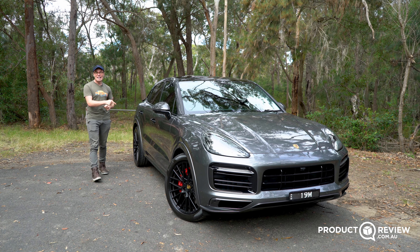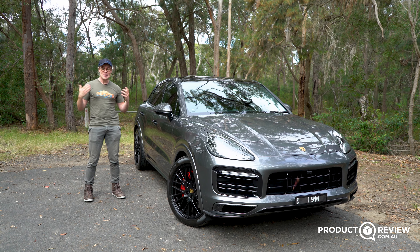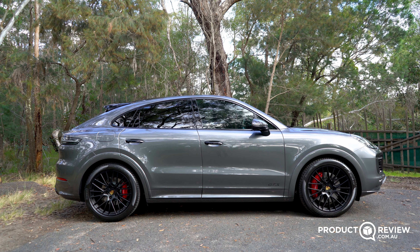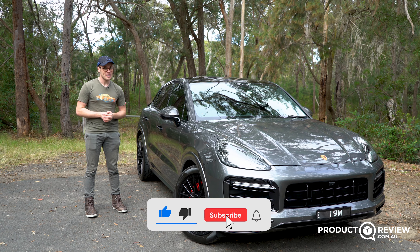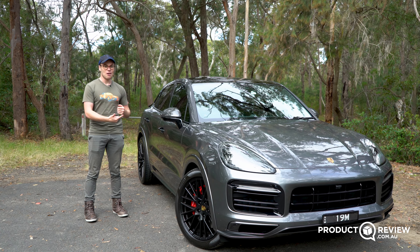The V8 is back, and here it is in the new Cayenne GTS. Today we're finding out if it has been well worth the wait to put the V8 back into its rightful place in the Cayenne. I'm going to let you know if it's worth buying one of these and what it's like to drive. This is Product Review Cars, my name is Cameron, let's get on with it.